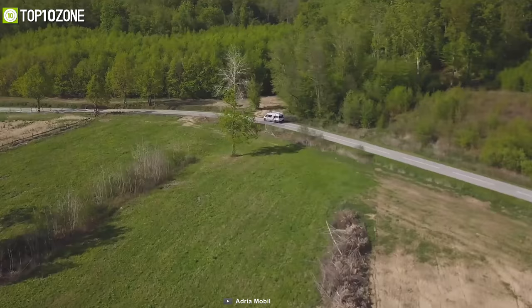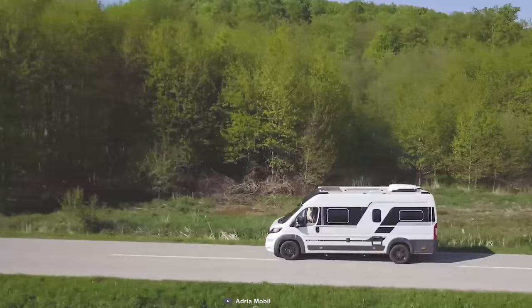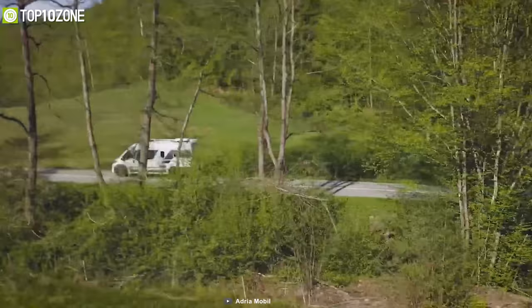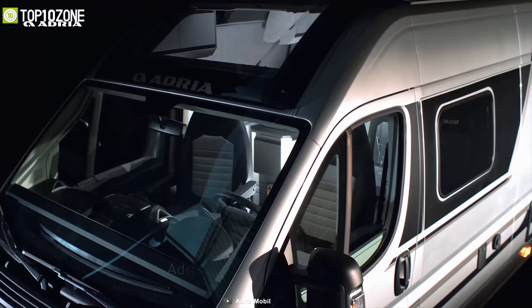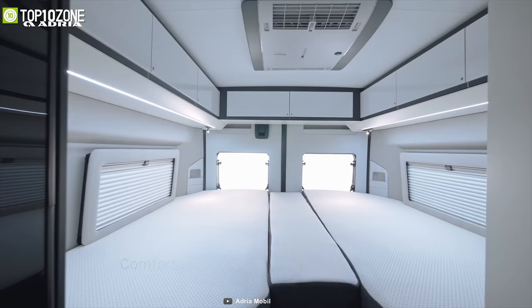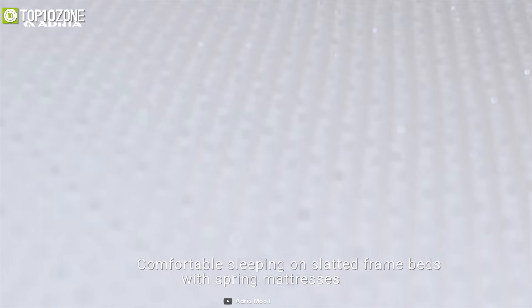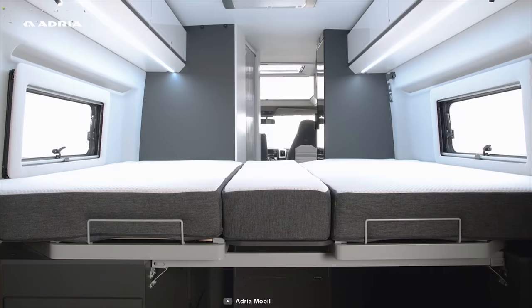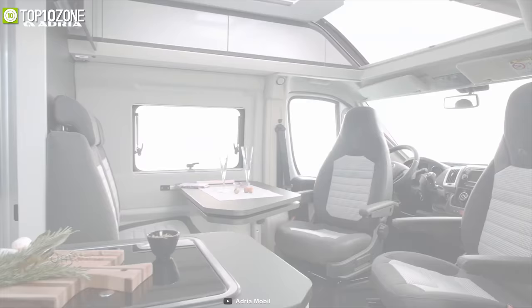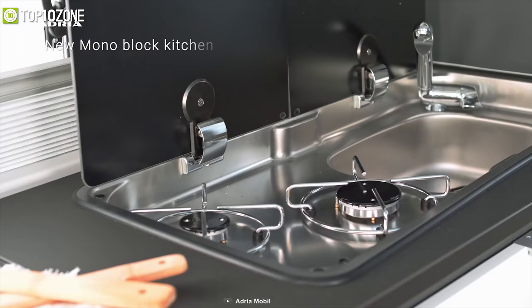Adria Mobil is one of Europe's leading companies in the recreational vehicle and mobile home markets, with the award-winning best-selling van on the market. The Twin Supreme from Adria Mobil is a feature-packed Class B motorhome that is built to make your adventure smoother and safer. It has got the Onyx modern interior style and Adria's exclusive design sunroof with a panoramic window which will let you see the night stars pretty easily. With up to 4-person sleeping space, it offers comfortable sleeping on slanted frame beds with spring mattress, and its stylish foam and materials will give you better seating comfort as well.